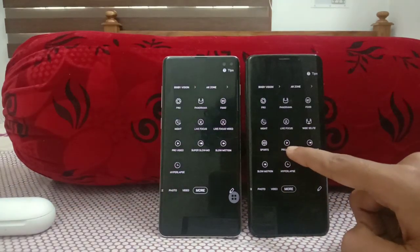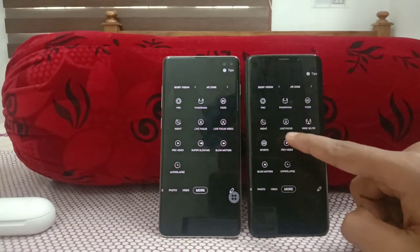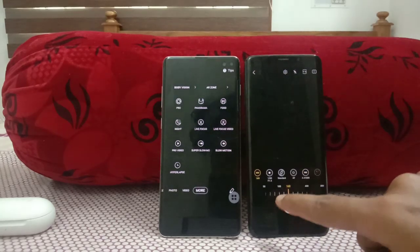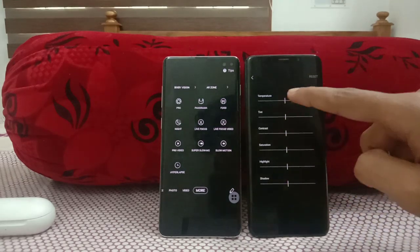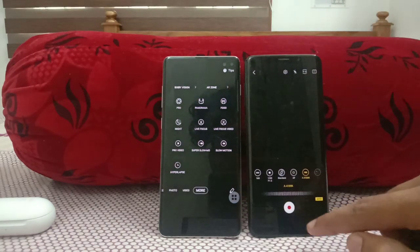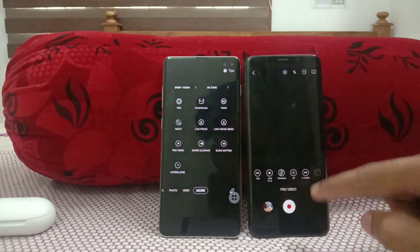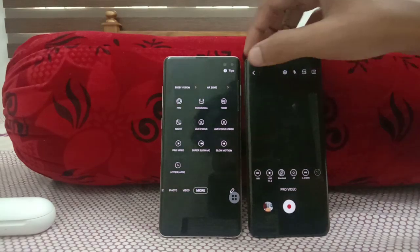Under 'More' in the camera, we can see Pro Video mode. Pro Video mode enables pro-level videography — you can manually adjust ISO, temperature, tint, contrast, saturation, highlight, and shadow. Apart from that, you can also adjust white balance and auto-focusing levels. It's a nice feature for those who use their phone for professional videography.